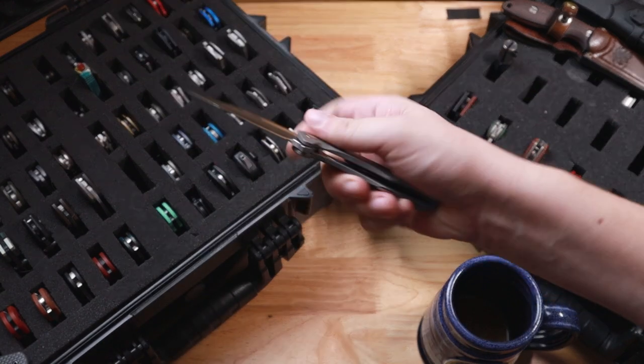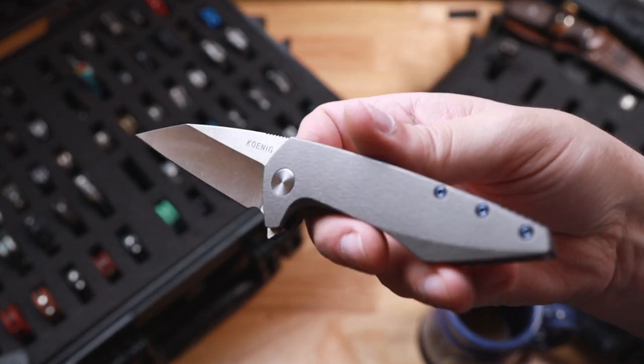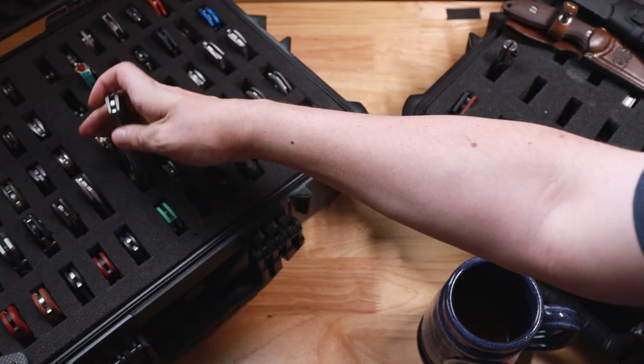Next is my Koenigs. So this is going to be my Mini Goblin that has been customized by Cap City Creations. It has that cool little bark texture on there. This is such a cool little knife — I'm so happy to have one in the collection.